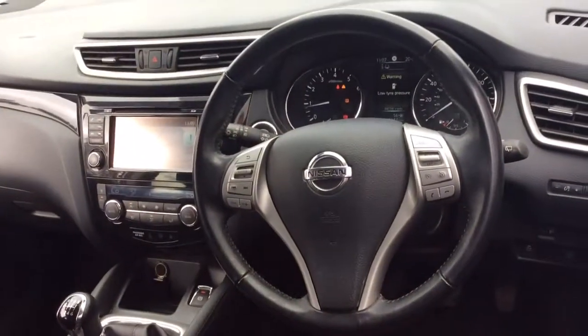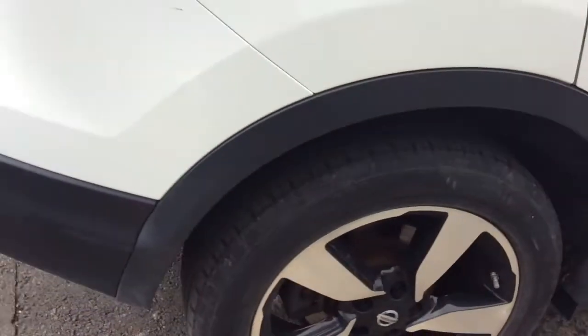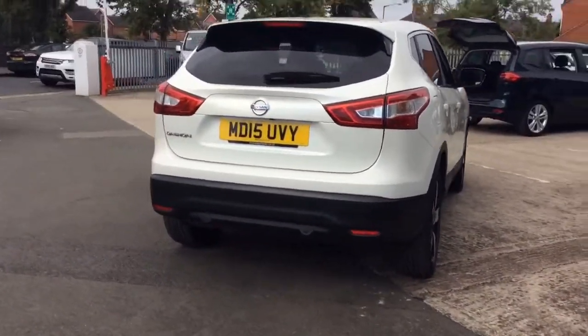The interior comprises grey cloth covered seats. This vehicle will come with two remote control locking keys and a book pack, as well as a comprehensive Bayless warranty which is available to be extended up to three years.